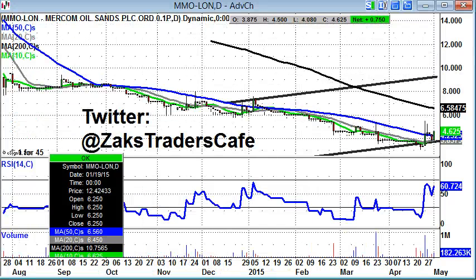More updates at Zach's Traders Cafe if you're interested in stocks like this, and a new update tomorrow.